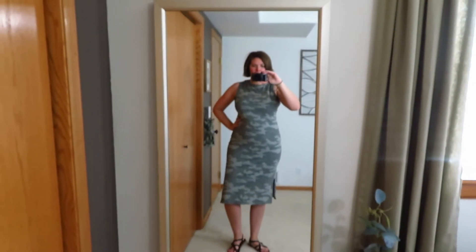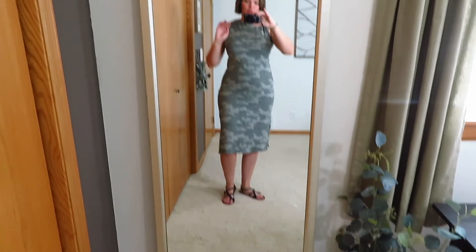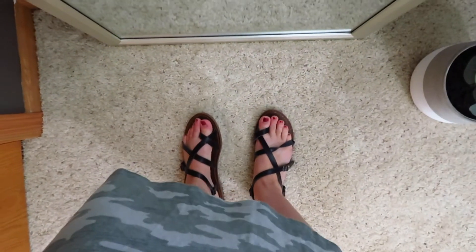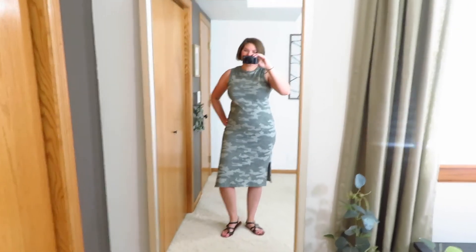I have my last outfit of the day for you. I just have on a Universal Threads midi dress in green camo colors. I got this last summer so I might have shown it once already, but it's one of my nice throw-on dresses. It's a little longer so I get more coverage when we're going somewhere. I have on the standard strappy Universal Thread sandals and I just threw on my gold hoops. That's the last outfit.